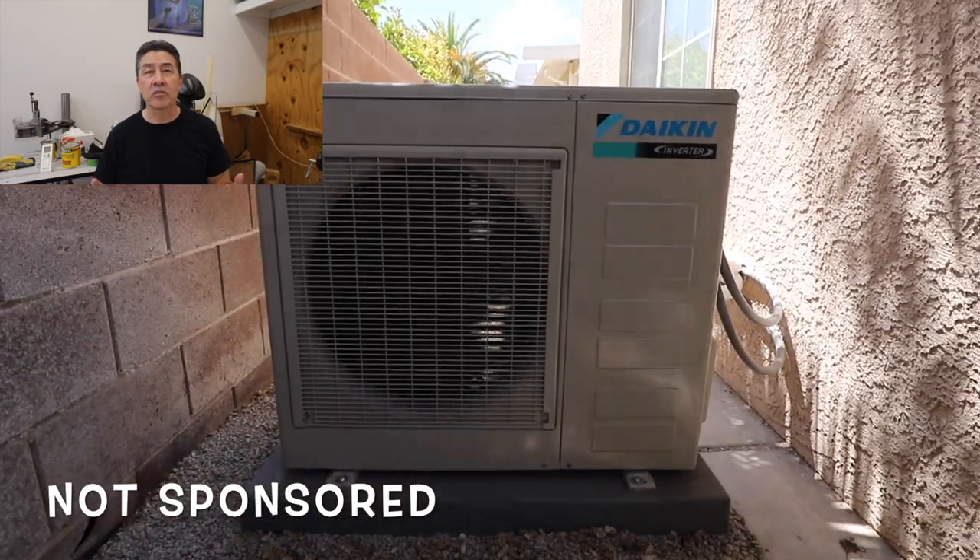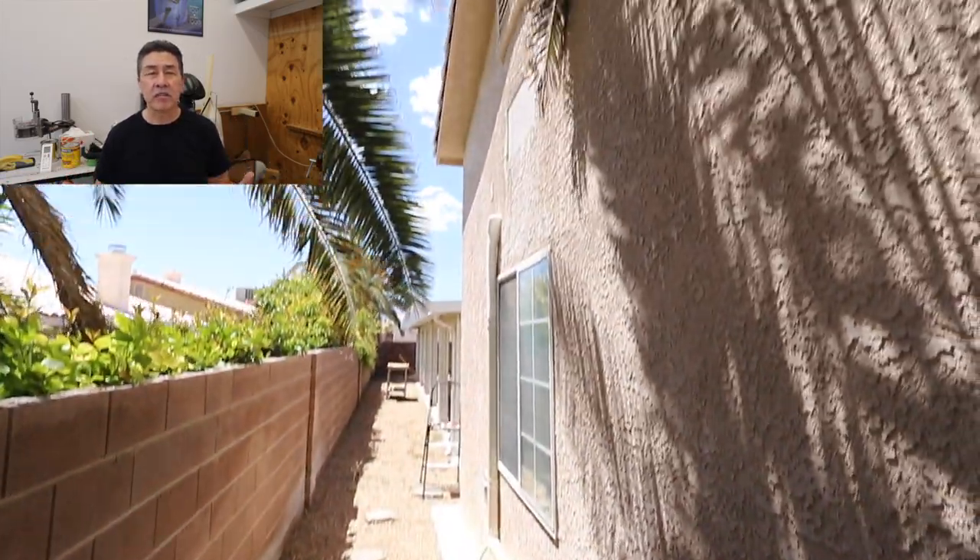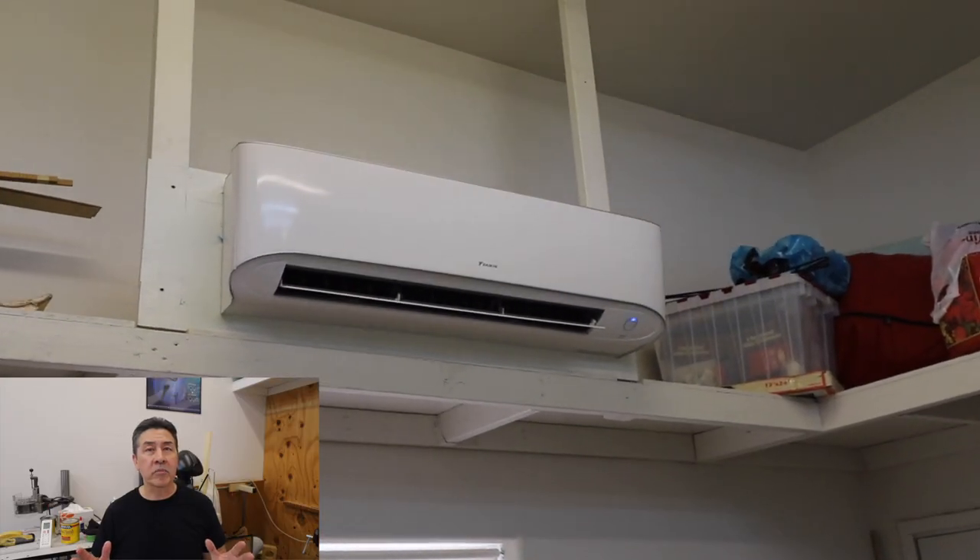The short answer is that I love this system. I chose a Daikin brand system, and the reason why I chose it is because before I installed this system myself, I got a couple of estimates from two of the most reputable companies in Las Vegas, and both of those companies use Daikin.